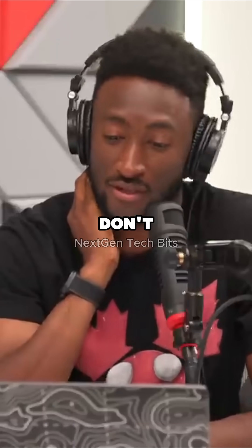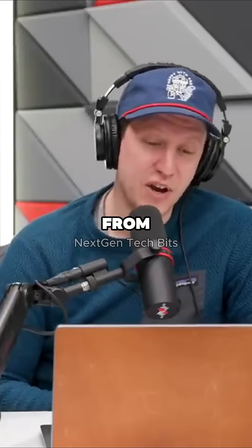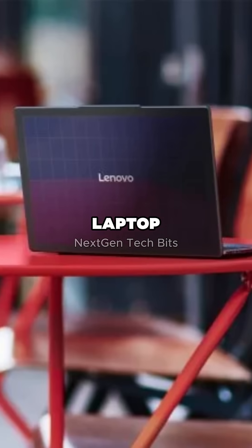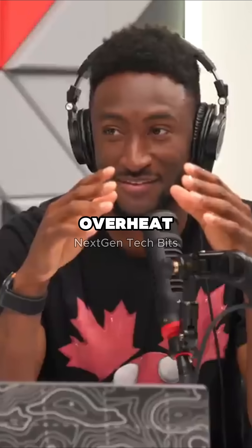Lenovo, I'm not going to say don't keep trying things, but this one you can move on from. They also made a solar power laptop. If you ever use a laptop in a place where there's so much sun that it can power your laptop, it's going to overheat.